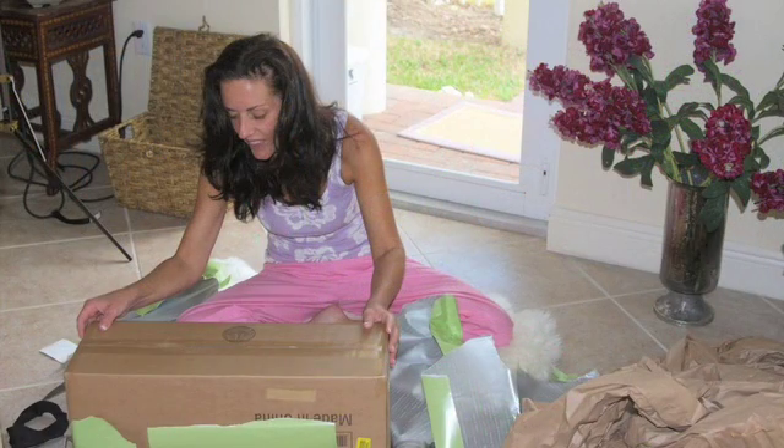I pulled out the card to see who it was from. I had a feeling it was from him. The anticipation was almost too much to bear. I began to rip off the paper and reached the first box.